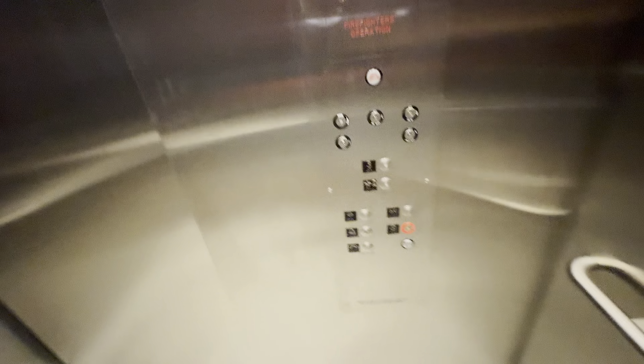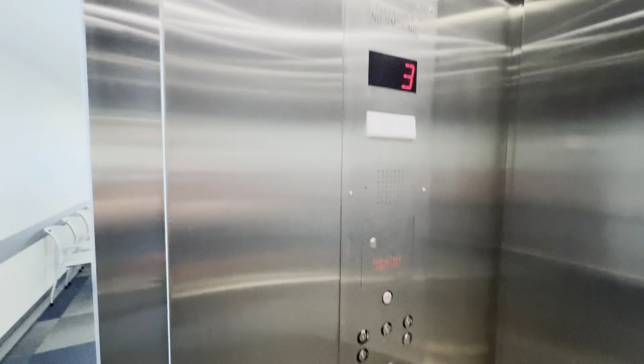Here at three — nice motor. Capacity is 2,500 pounds. Cal view.